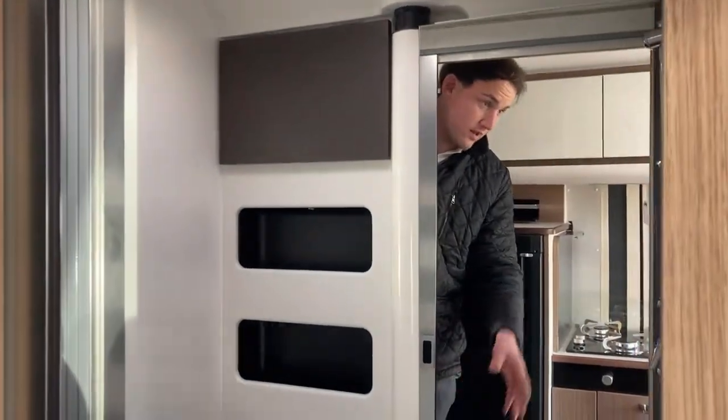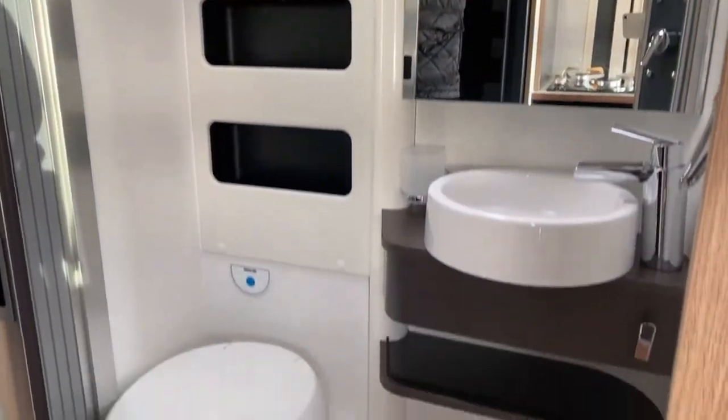Onto your bathroom then. You have your full cassette toilet and shower, and again lots of storage throughout.